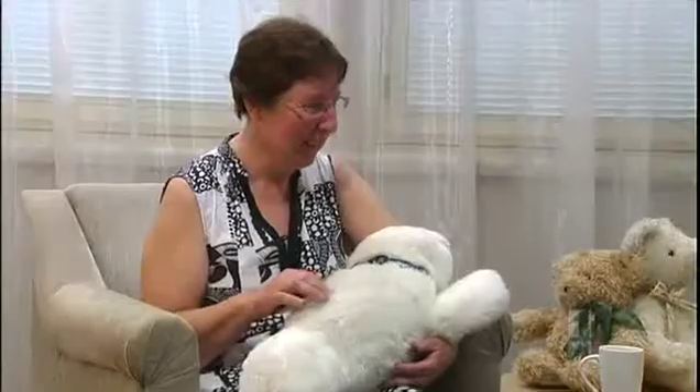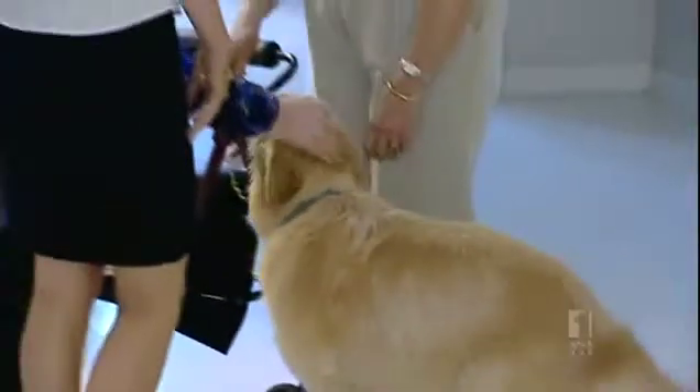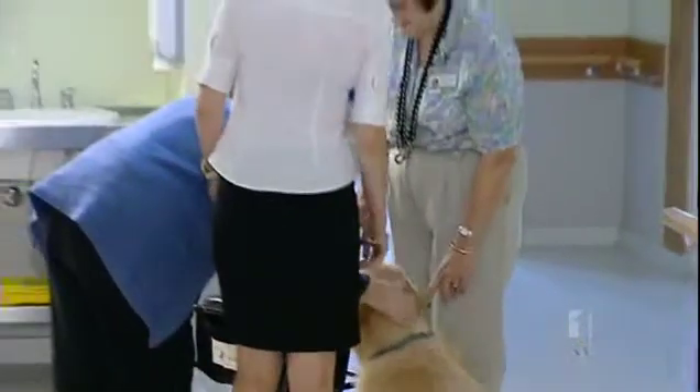Pet therapy is often used in nursing homes to calm agitated patients, but real animals can become overfed and stressed as residents compete for attention.